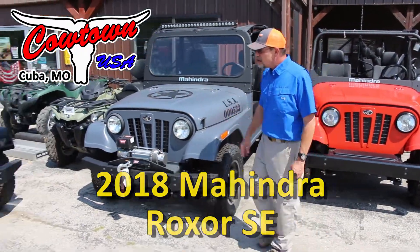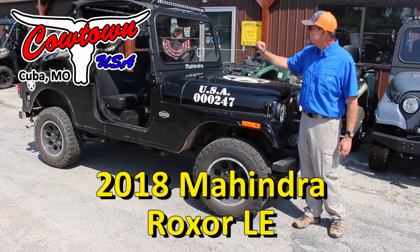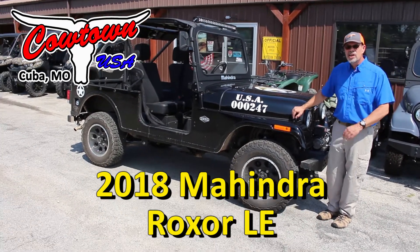And then this one here has been our demo. Pretty loaded up — we've got the windshield in it, light bar, top, mirrors. Nice machine. But if you've not driven one of these, you really ought to take a look at them.